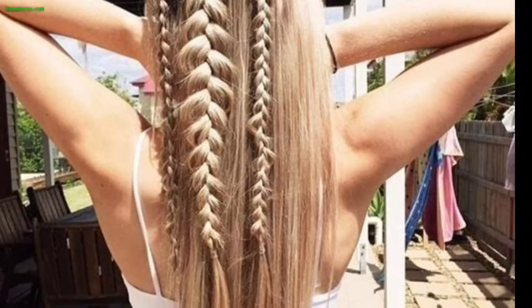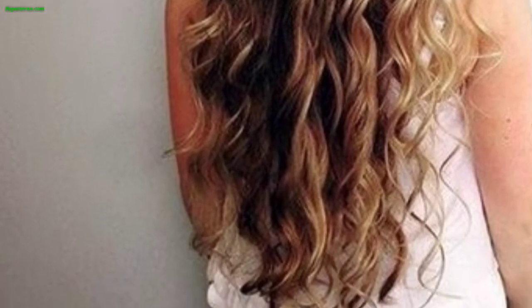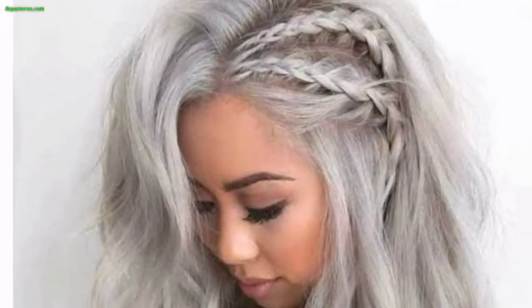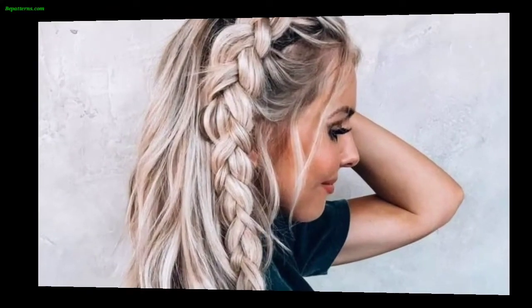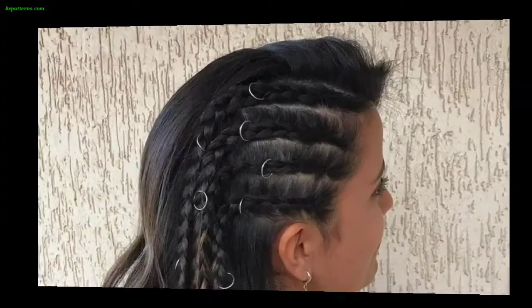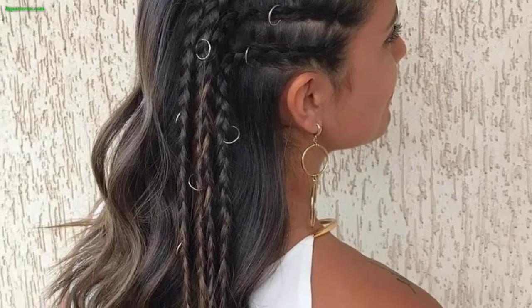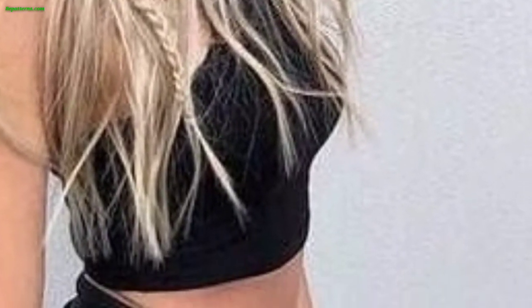Another option is the fishtail braid, which resembles a fishbone braid — that's about what Viking hairstyles look like. Remember, these modern Viking hairstyles are meant to be inspired by historical looks, and you can always adapt them to suit your own style preferences. Be creative and have fun experimenting with different Viking-inspired hairdos. These hairstyles are so unique and trendy — I hope you will love this collection and design.